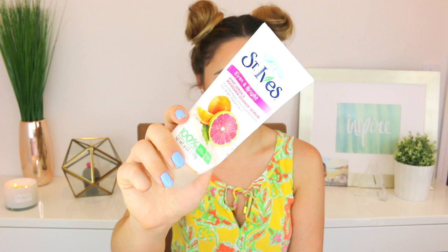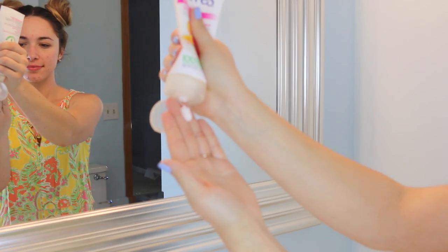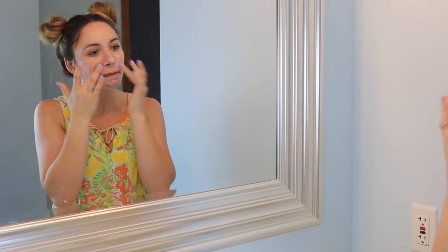The next facial cleanser is actually a scrub and this is by St. Ives — it's the Even and Bright Pink Lemon and Mandarin Orange Scrub. I absolutely love this. I've been using this for probably like a year and a half and I use it typically like once a week. I do prefer to use this in the shower because it can get a little messy — whenever I do it at the sink I always get a little bit in my hair. I really do recommend using this in the shower, but I just think it's very effective and very inexpensive.